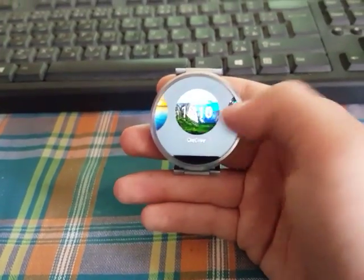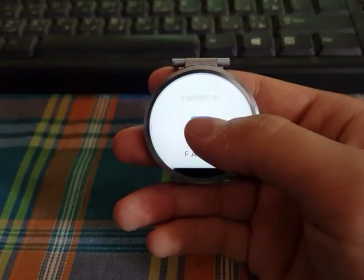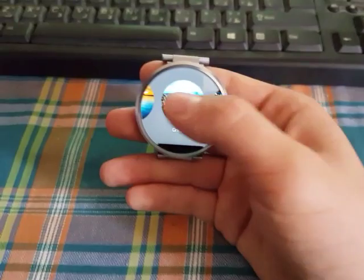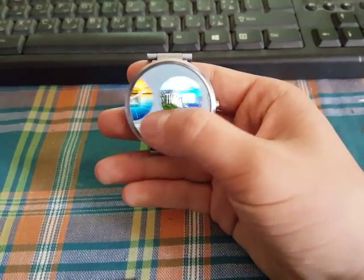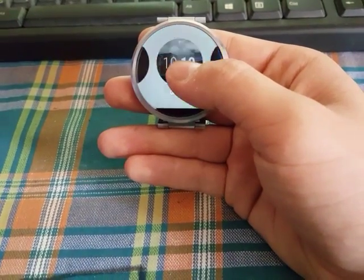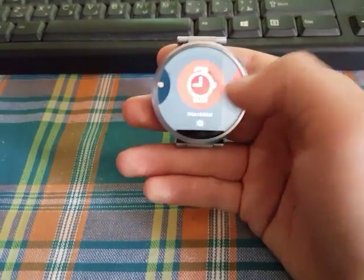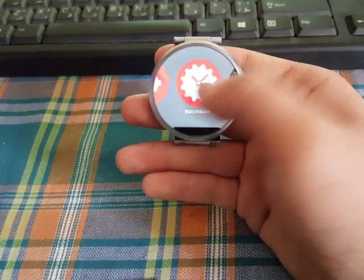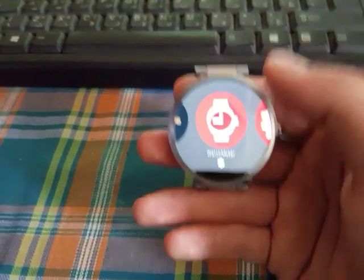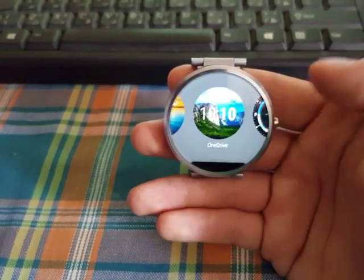Next we got Facer — it's really cool. These two I love, I recommend them. There's also Watchmaker, but it's not that great; you have to pay to get features like the other apps, and the free version isn't that cool either.